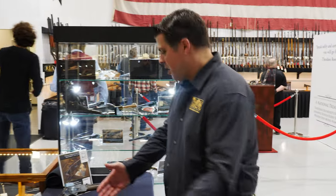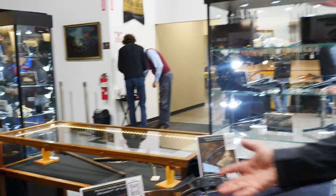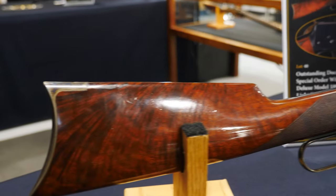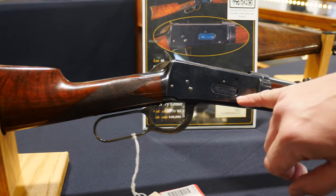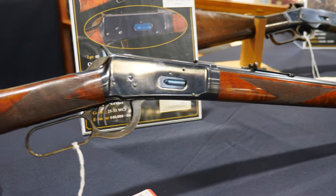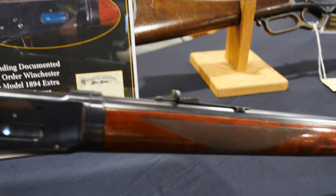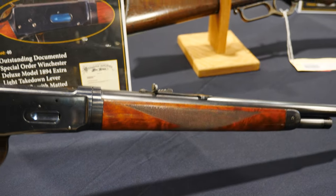Speaking of pristine, we'll continue that theme on this Model 94. Very clearly special order with that deluxe wood, the checkered straight grip. We have a half mag, it's a takedown, and the niter blue on this loading gate — you'd swear it's never been loaded before. Double set trigger, mat top of the barrel — not only special order features but atypical special order features. Just a really fascinating combination.